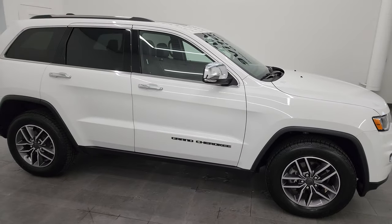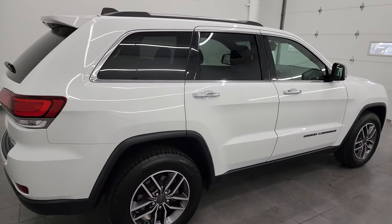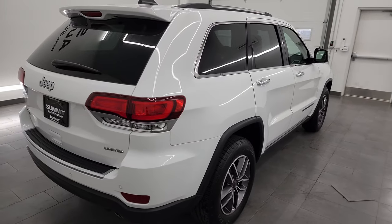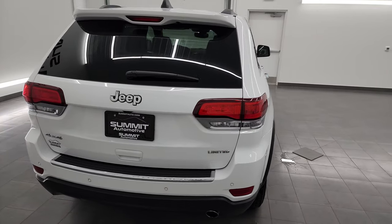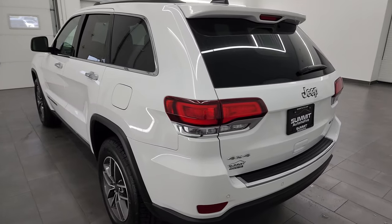Hey, this is Brett and this 2020 Jeep Grand Cherokee Limited is stock number 23J420A. I'm here at Summit Automotive in Fond du Lac, Wisconsin, your new and used Jeep and Jeep Grand Cherokee headquarters.